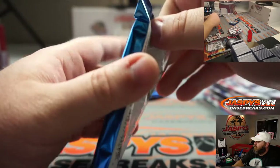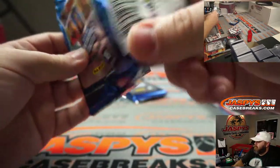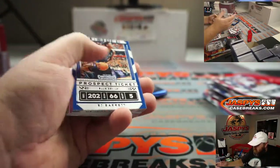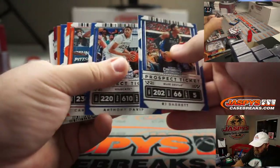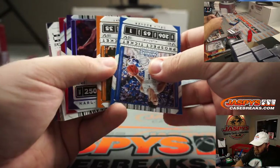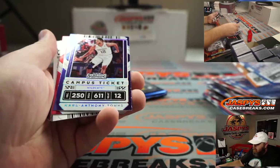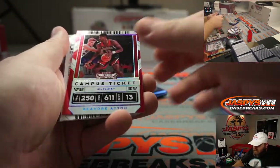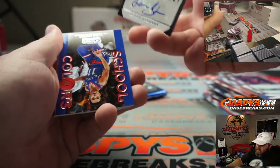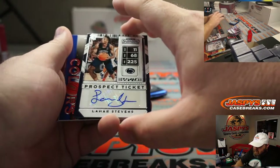Pack five for Jens. Karl-Anthony Towns campus ticket, DeAndre Ayton campus ticket, and Lamar Stevens prospect ticket auto from Penn State.